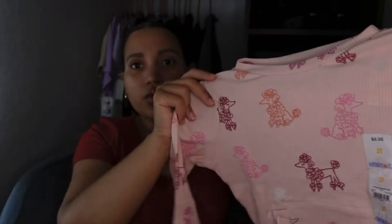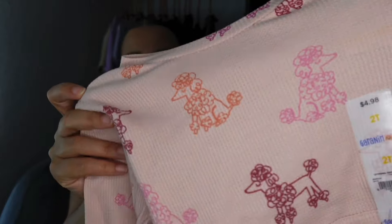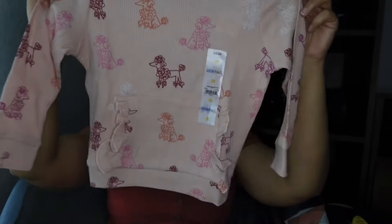Then I got baby girl two matching outfits. They have the matching top and matching bottom. There's this really cute one with little poodles — it's just like a pullover type of shirt and then the bottoms to go with it.